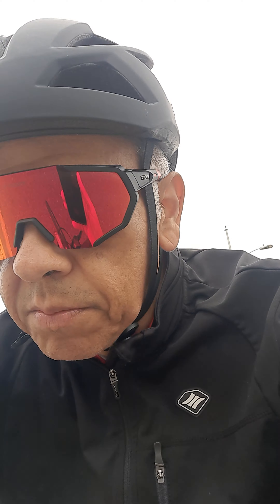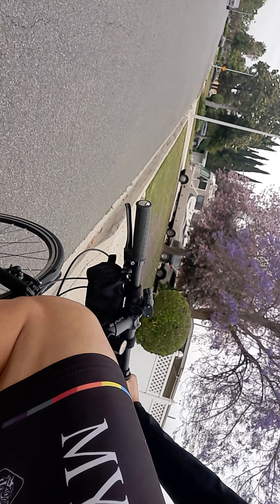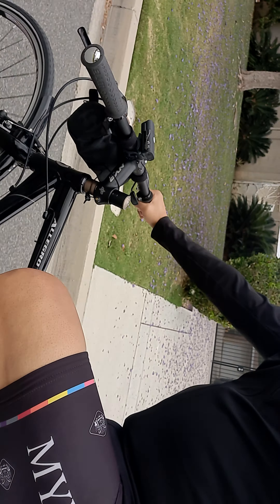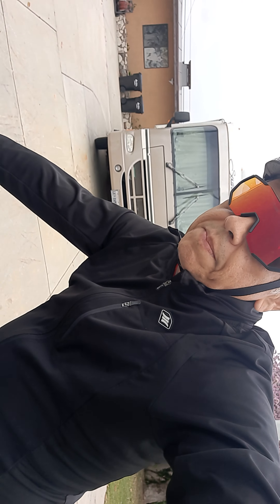It rides beautiful. Fenders on it, or mudguards. Aluminum frame, aluminum fork. It just looks really good. Take a look at it, guys. Super smooth shifting on it too. Just a good overall bike, man.